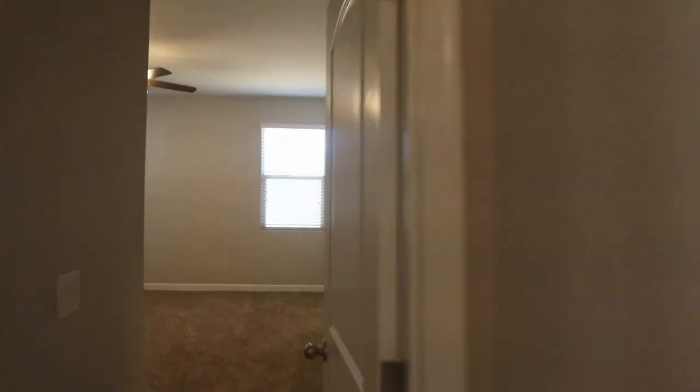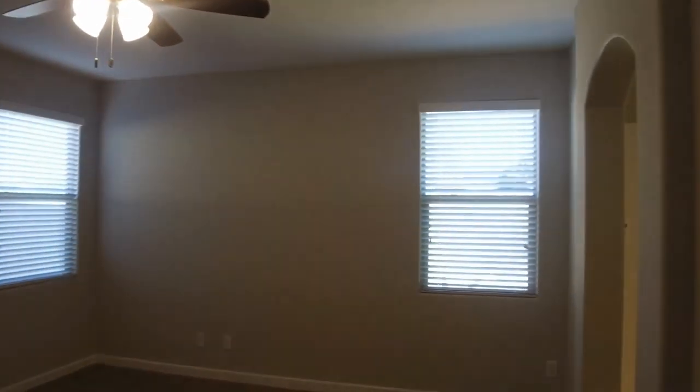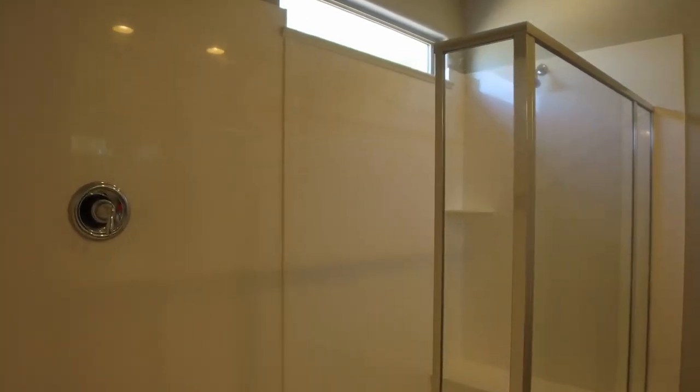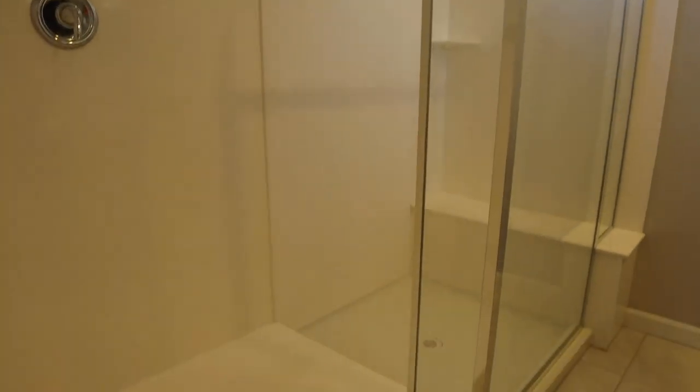Down at the end of the hall we have the master bedroom — a really very nice master bedroom with a large walk-in closet. There's some shelving built in, very nicely done and well built. In the bathroom we have a large organized walk-in shower, a commode room off to the right, and double sinks.